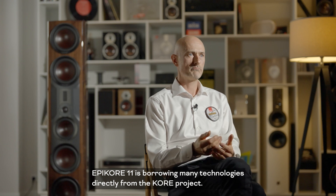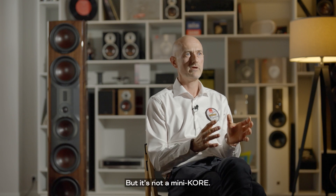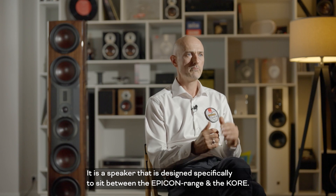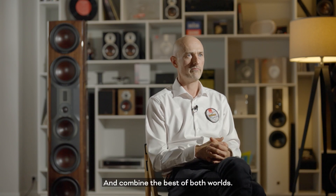The Epicore 11 is borrowing many technologies directly from the Core project, but it's not a mini-core. It's a speaker that is designed specifically to sit between the Epicore range and the Core and combine the best of both worlds.